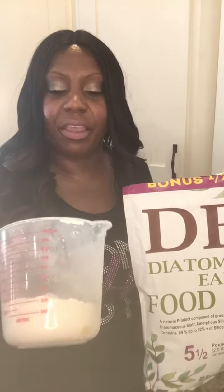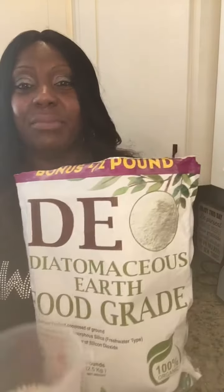I sent some to my mom because she has a farm with cows. She puts it in the food of her cows in case they have any bugs — it'll kill them in their body. This stuff is incredible.